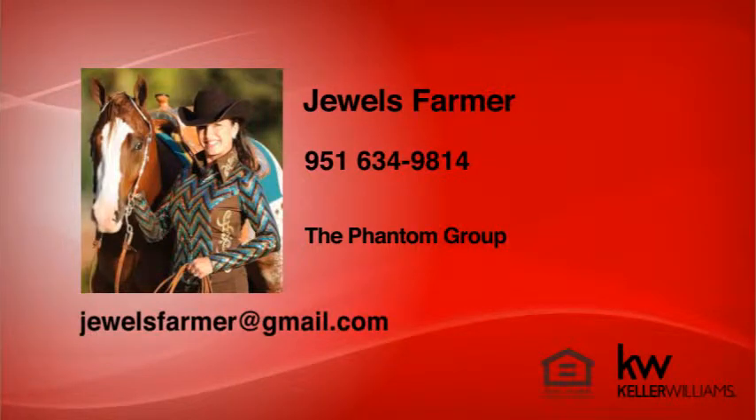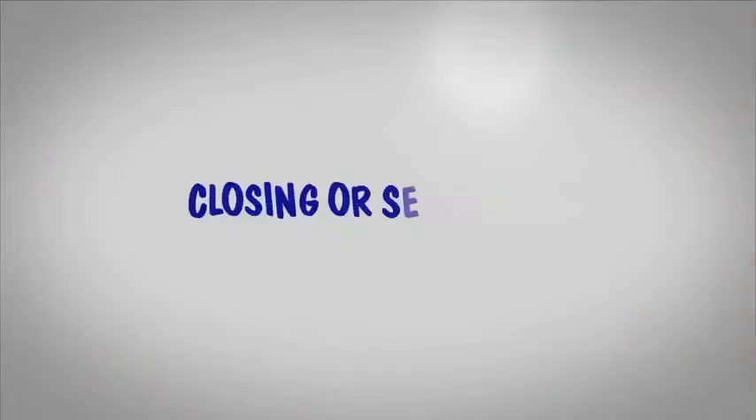Jules Farmer here. Now that you've made an offer on a home, let's walk through the bigger steps in the closing or settlement process.